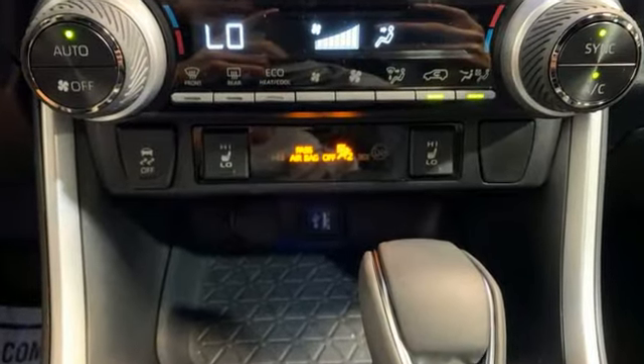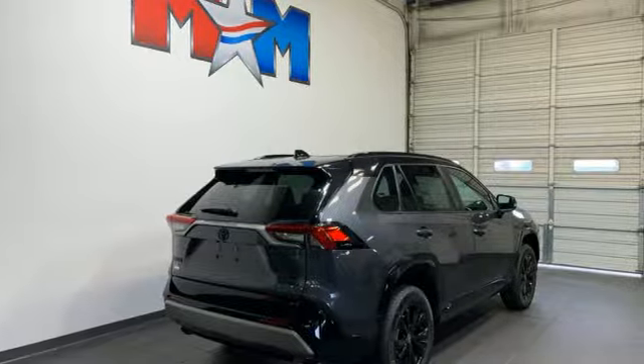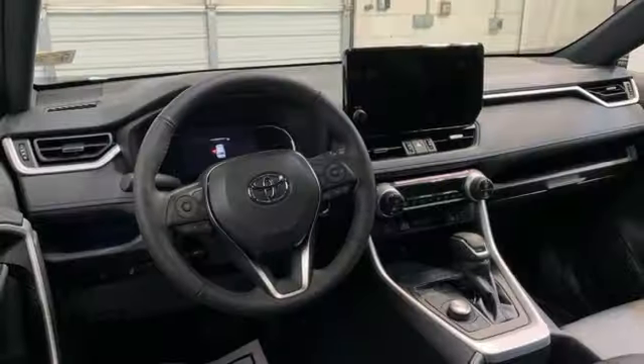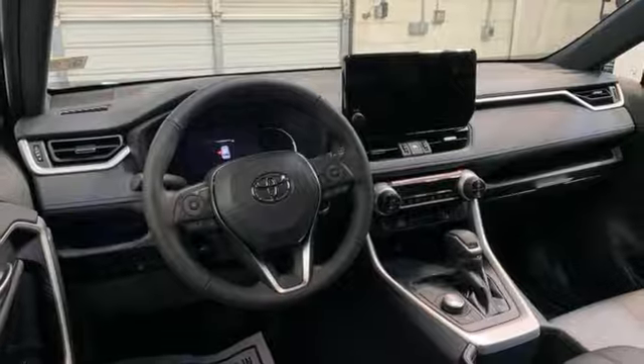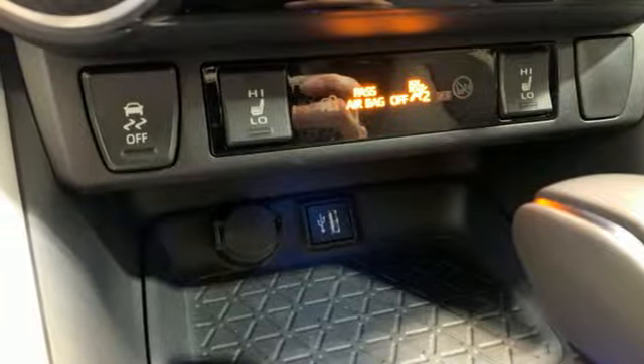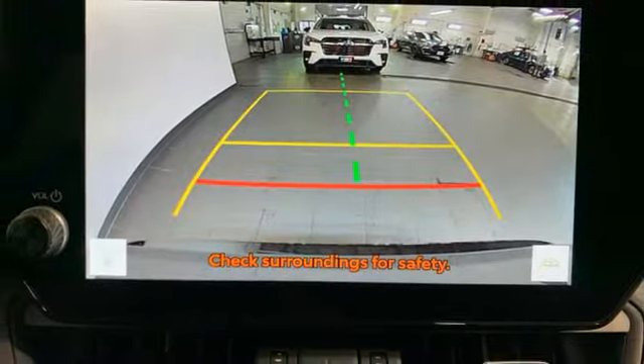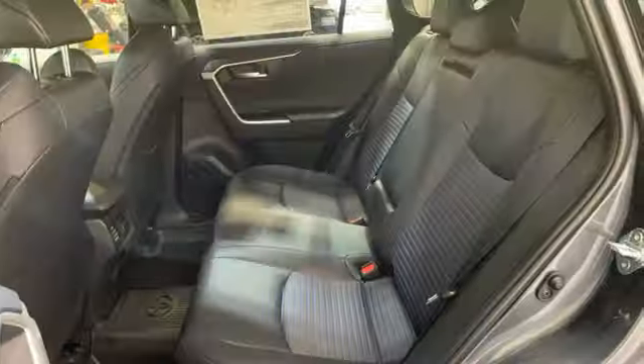Inline four-cylinder engine. Dual-zone climate control. Streaming audio. Auto-dimming rear-view mirror. Front heated bucket seats. Wi-Fi hotspot. External memory control. Express open and closed sliding and tilting sunroof. Doors and push-button start proximity key. And steering assist cruise control.